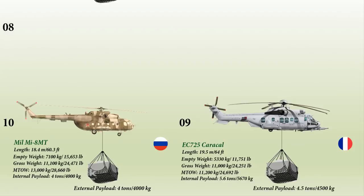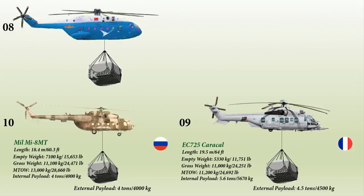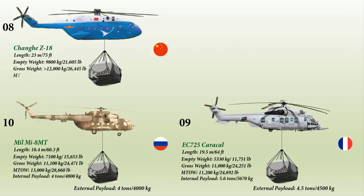Up next at number 8 we have the Changhe Z-18, a medium transport helicopter developed by Changhe Aircraft Industries Corporation to replace the Z-8. It has a length of 23 meters and a weight of 9.8 tons. The Z-18 has more internal space, can carry more payload, and has overall better performance at higher altitude and temperature. It is operated by a crew of two and can transport up to 4,000 kg internally or 5,000 kg externally.